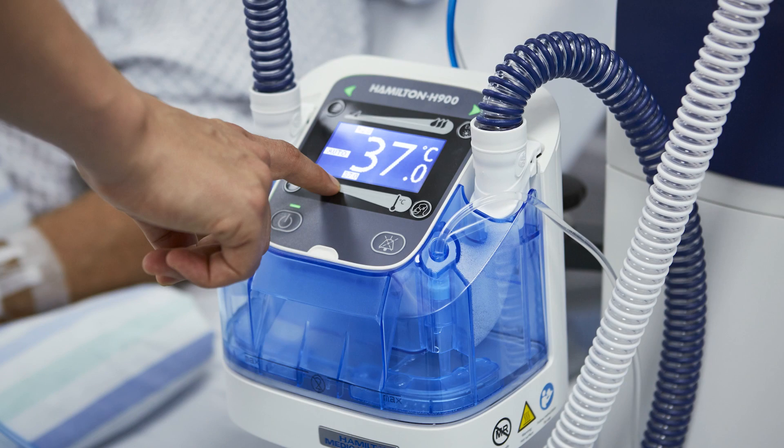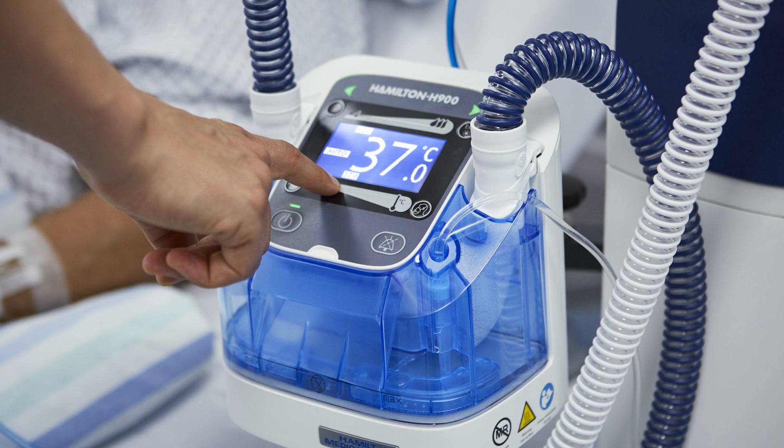You can deliver a fraction of inspired oxygen between 21% and 100% at a flow up to 60 liters per minute with the Hamilton G5-S1, and up to 80 liters per minute with the Hamilton C3, C1 and Hamilton T1. The delivered flow is heated to 37 degrees Celsius and optimally humidified to 44 mg of water per liter using the Hamilton H900 humidifier.